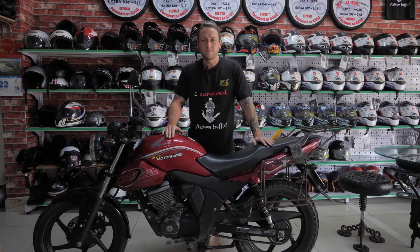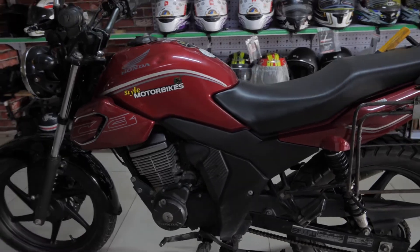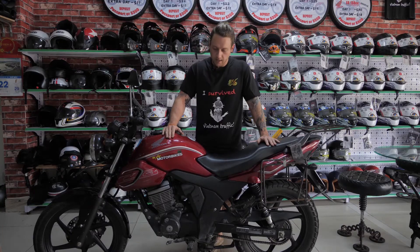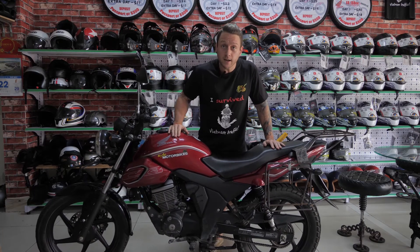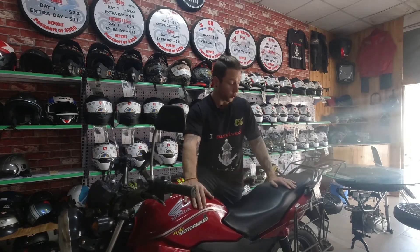The Honda CB150, one of our bigger bikes for rental at Style Motorbikes. It is a five-speed manual with a 12-litre tank giving you a range of around 300 to 340 kilometres. This bike is suitable for one or two riders.